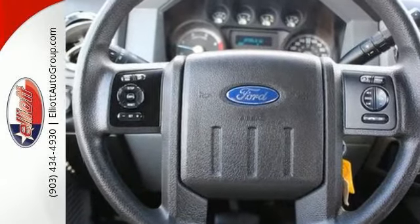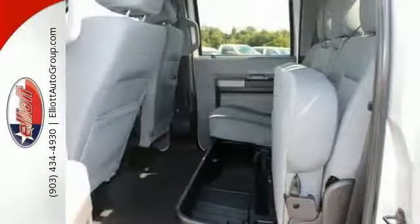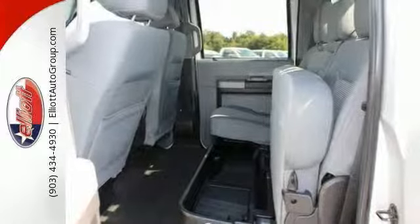Now, this work truck is very nicely equipped with four-wheel drive, a flat bed, and steering wheel controls. It has keyless entry, and this one has a CD player for your listening pleasure.